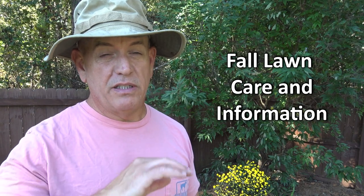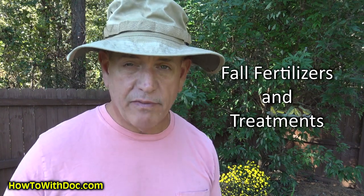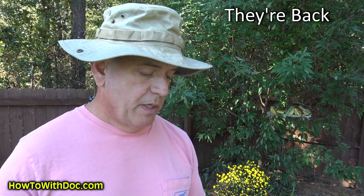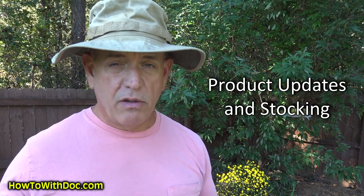Hey guys, it's Doc, and this is one of those videos you're going to want to watch the whole thing because I'm going to cover a ton of subjects. When I have a piece of paper in my hand, that means I'm going to cover a lot of stuff. What are we going to cover today? We're going to talk about fall treatments, fertilizers — when do you stop fertilizing — and what to put down on fall armyworms. I'm going to do a follow-up on armyworms because I had to do a second treatment because of the life cycle. We'll cover the stock on products and some stock updates.